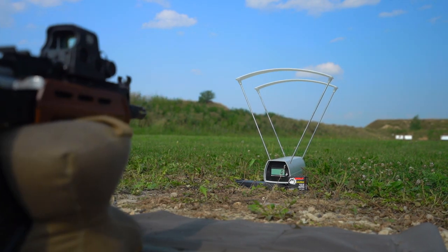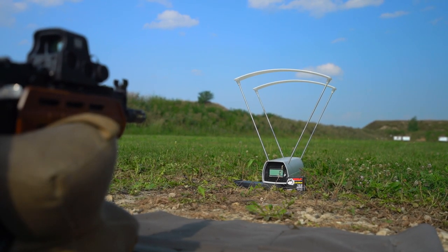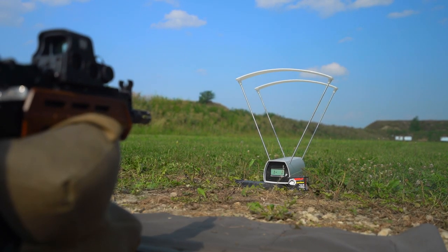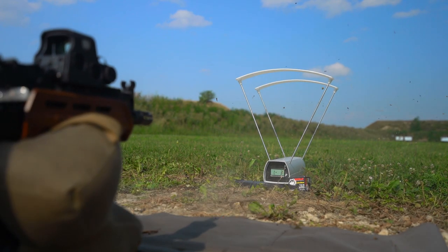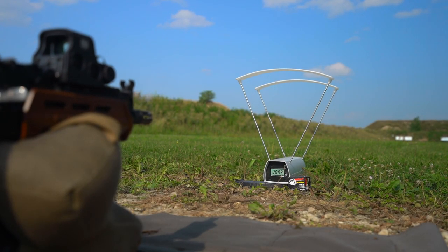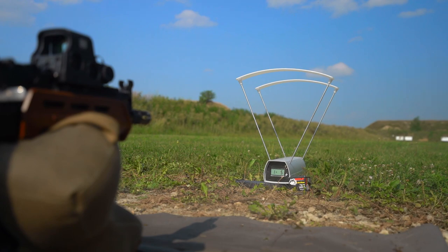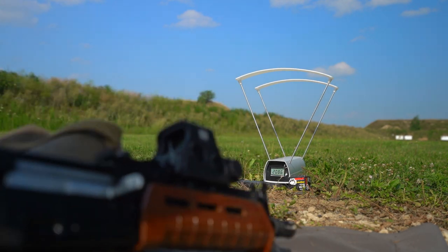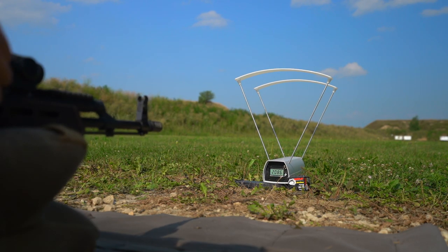Ended up swapping the optics. This is the Mini Jack with the EOTech starting with 122 grain Wolf FMJ — same ammo, Wolf 122 grain — then switching to the WBP Fox.